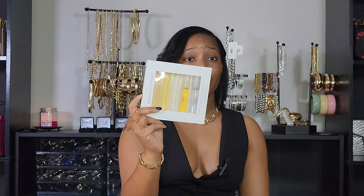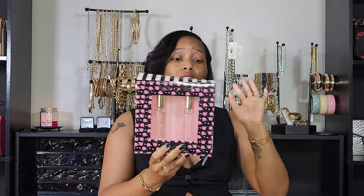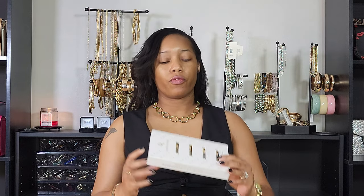Next up, I found a Betsey Johnson set on Nordstrom Rack as well — this was only $15, and these are some nice size bottles at 0.5 fluid ounces each. I got three bottles. I've only tried Pretty and Punk so far, which is a spicier fragrance, and I haven't tried the other two yet. Once I try those I'll let y'all know how they are.